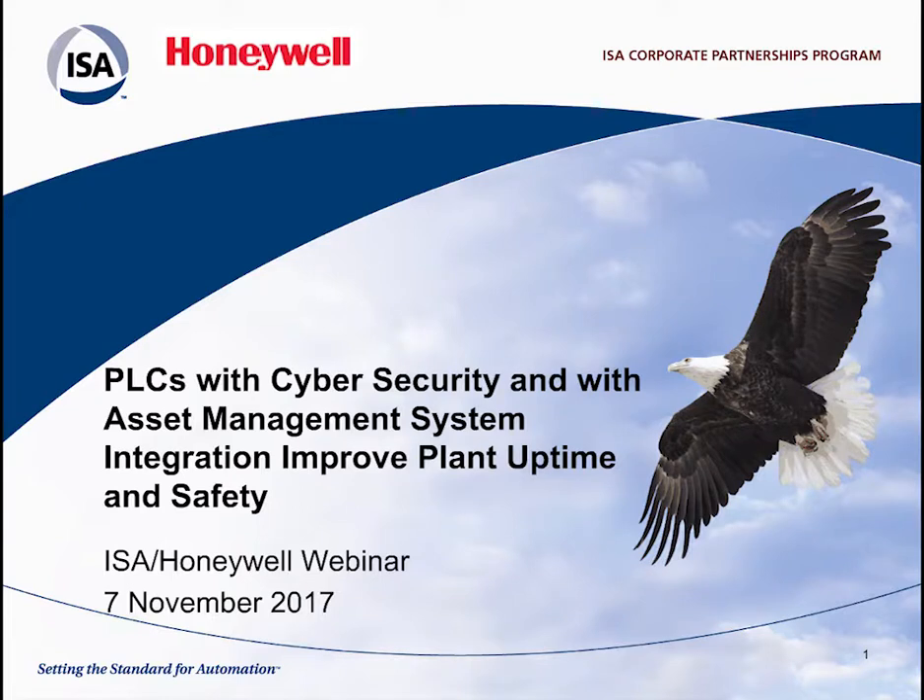At the conclusion of today's program, we also ask that you complete a brief post-event survey. Please take a moment to complete this survey as it will help ISA plan future web events.